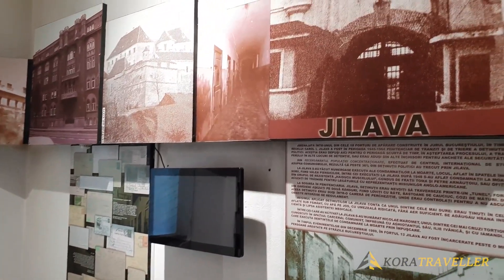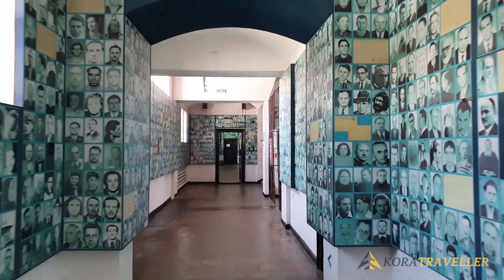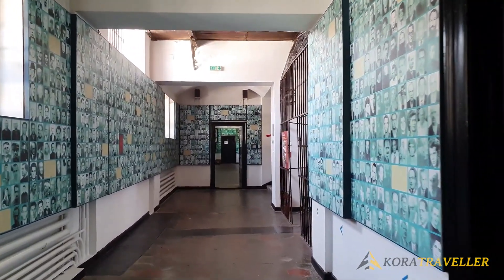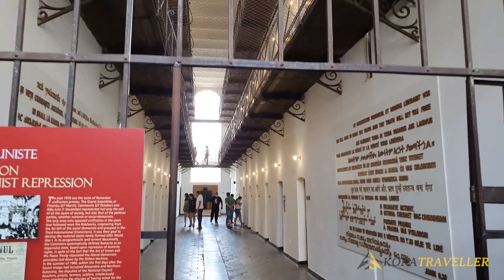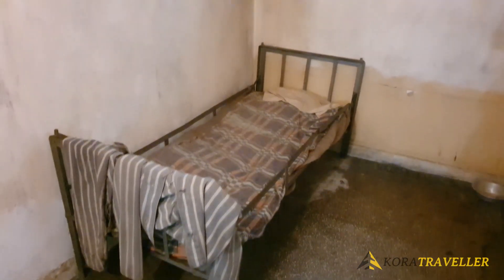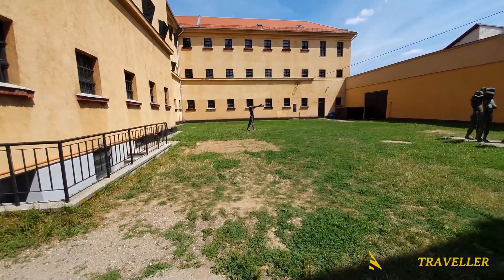Despite the fact that it speaks of such sadness, it is not an easy location to visit, but it provides ample insight into previous pain. Maintaining the memory of such times and educating the next generation are vital. Because of this, the memorial to the victims of communism and resistance is one of the must-see tourist attractions in Romania.